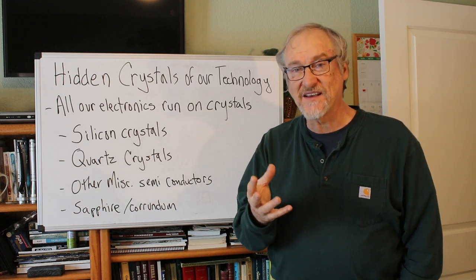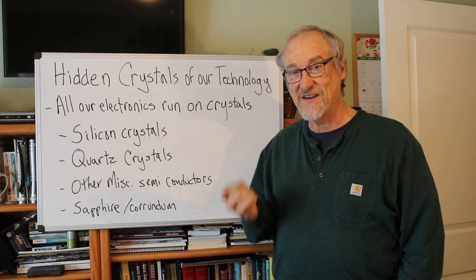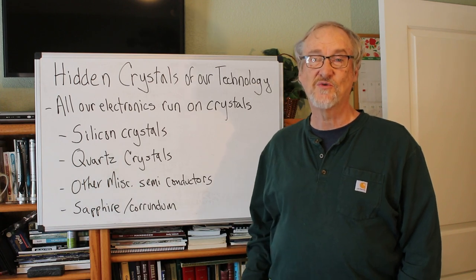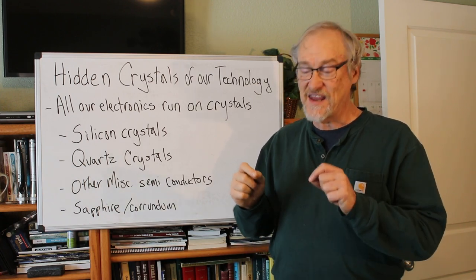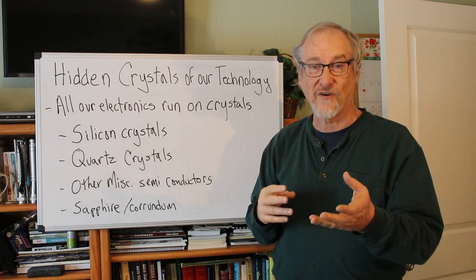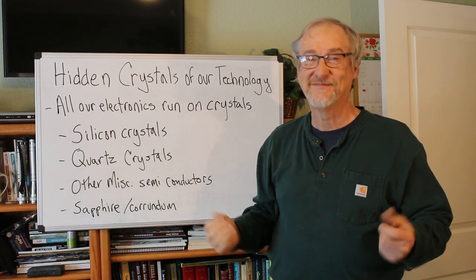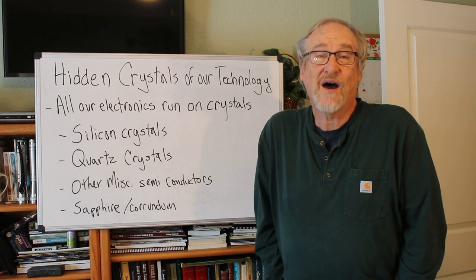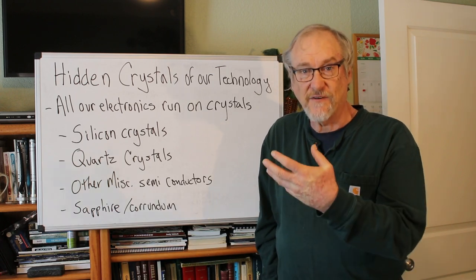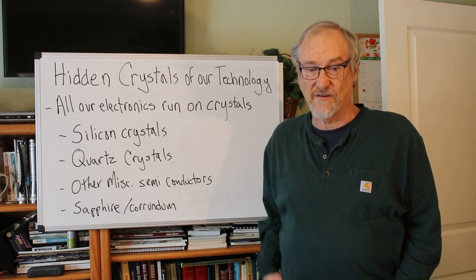LEDs are basically photovoltaic cells in reverse — just like the electricity-deformation relationship in quartz goes both ways. With an LED, you put electricity to it and it emits light. With a photovoltaic cell — a solar panel — it's the reverse: you put light on it and it emits electricity. We control the properties of our semiconductors by adding different elements to achieve different characteristics.